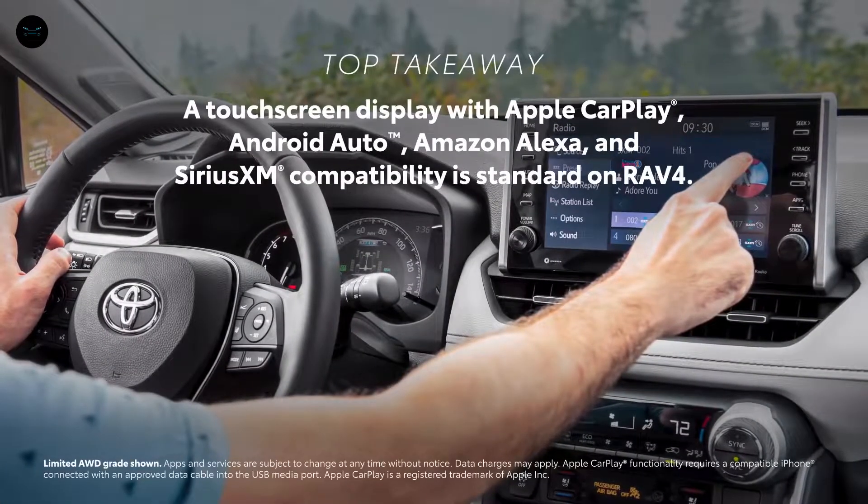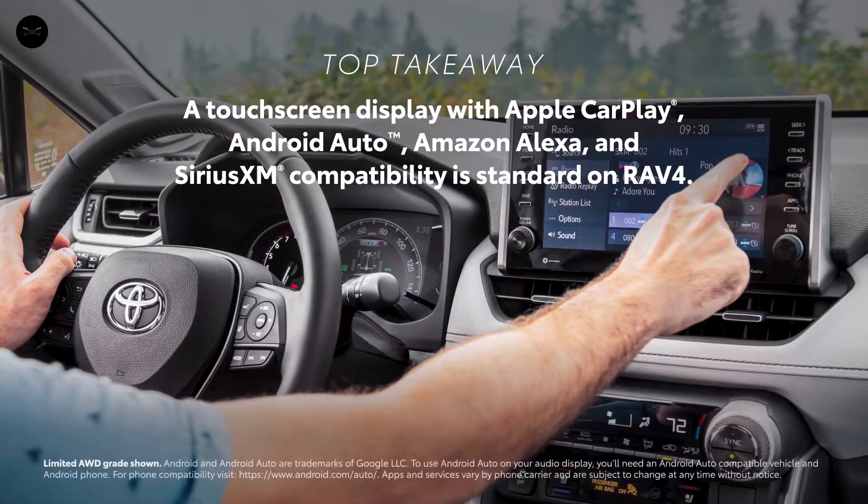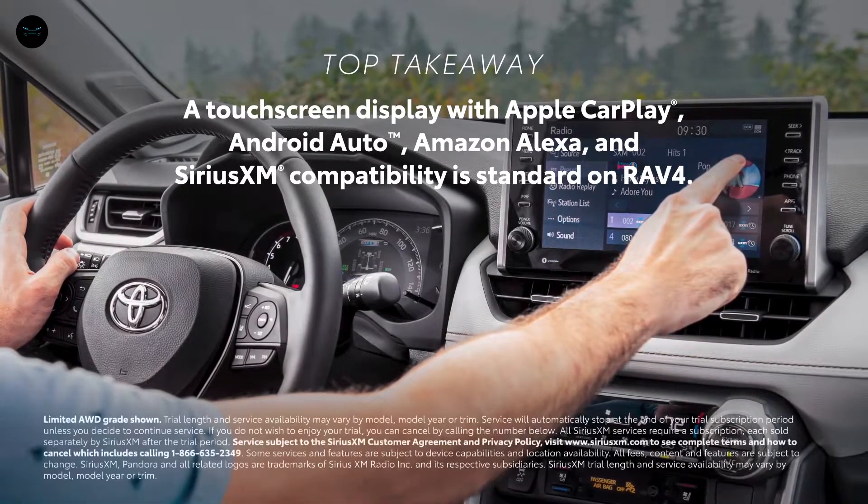RAV4's standard touchscreen audio multimedia is compatible with Apple CarPlay, Android Auto, Amazon Alexa, and Sirius XM.